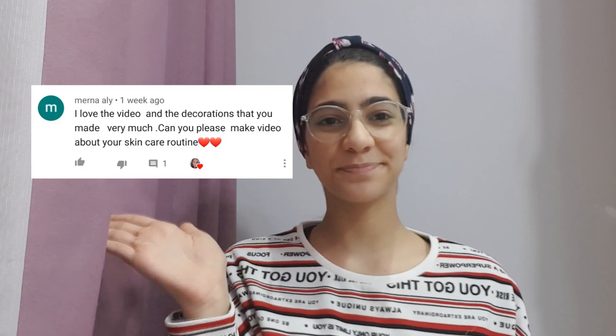Hi, welcome back! Today I have a skincare routine video. This video has been requested by one of my subscribers, Merna Ali, who requested me to do a skincare routine video.